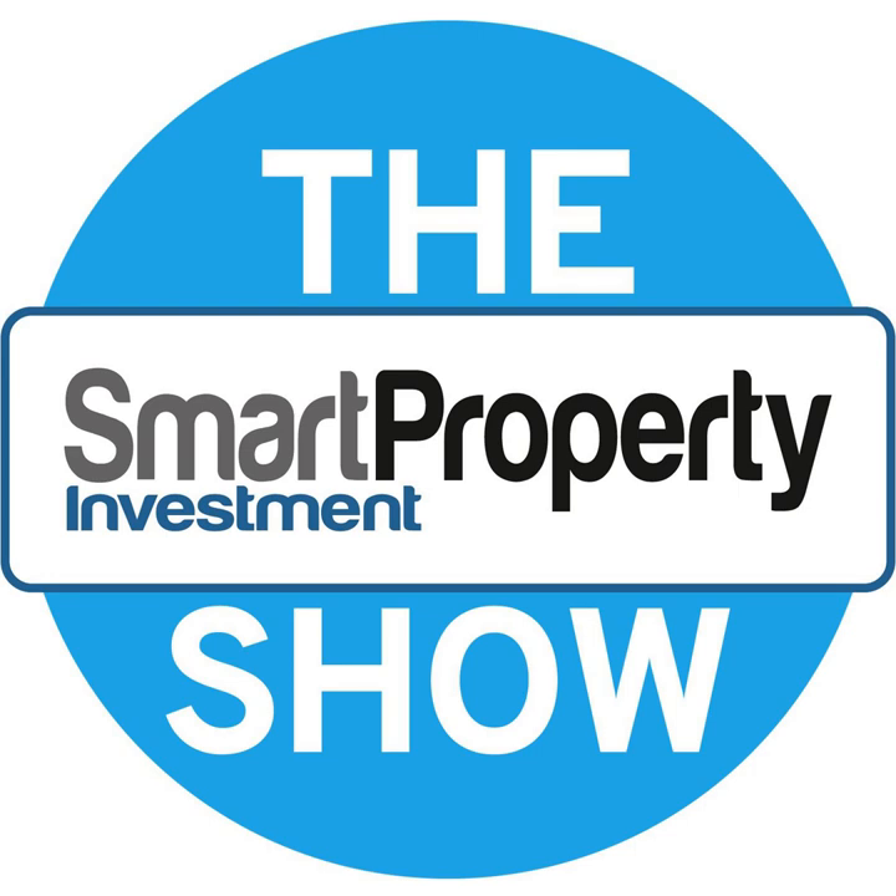Welcome to the Smart Property Investment Show with your host Phil Tarrant. G'day everyone. Welcome to the Smart Property Investment Show. We have our monthly regular property update where I share everything about my Smart Property Investments portfolio, which we've been doing for many, many years. If you click on the Our Portfolio tab on smartpropertyinvestment.com.au, you can read all about it.